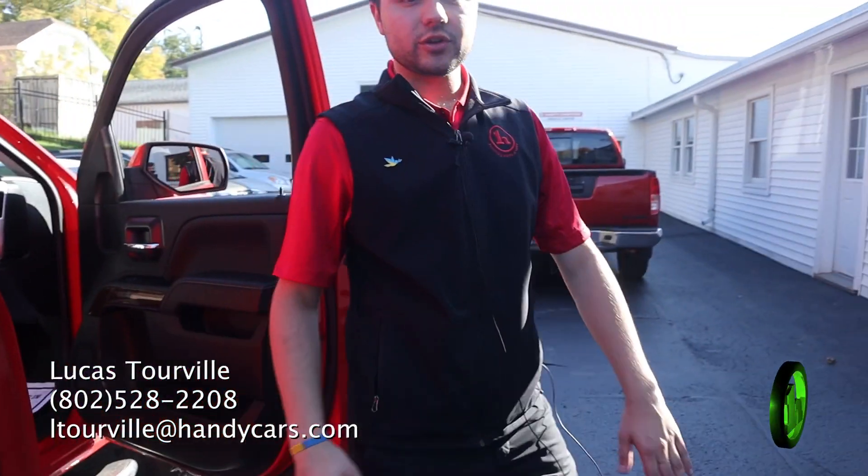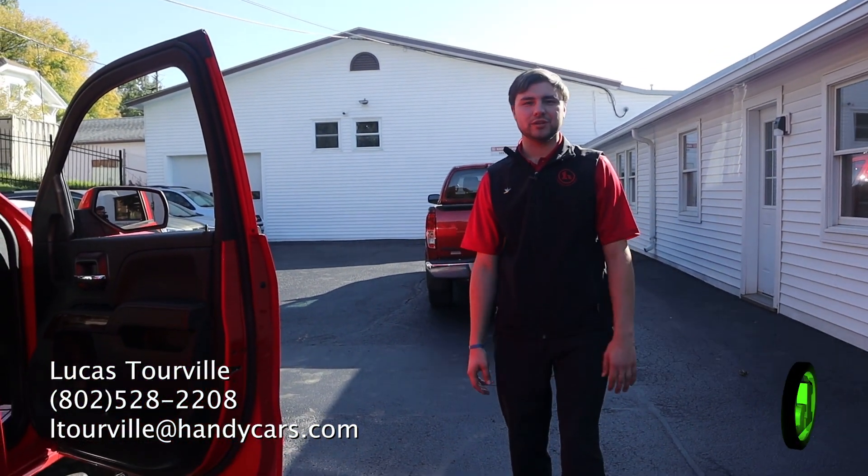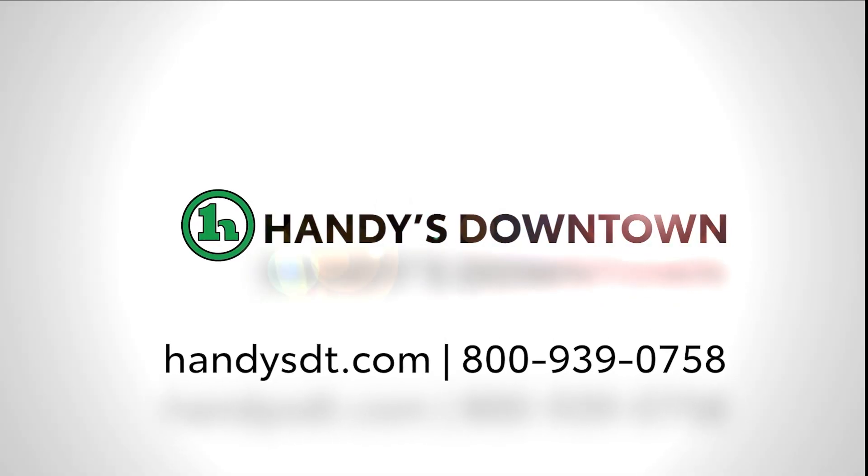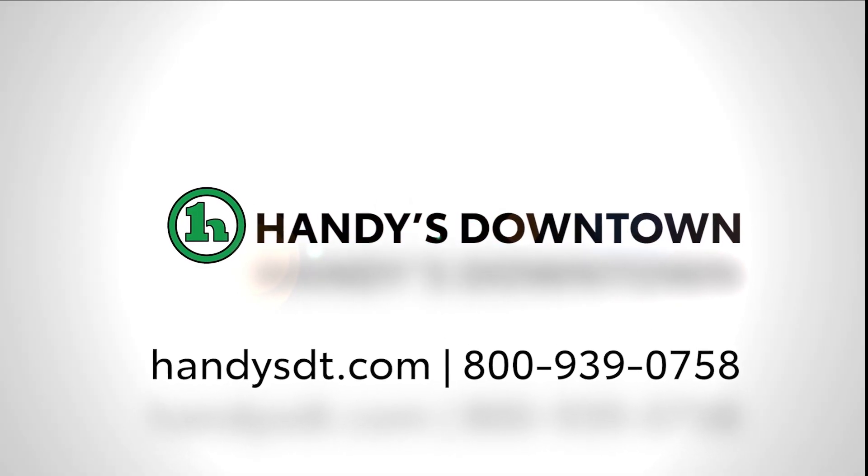I know you have questions, so come on down and see me. Call me or email me if you want to set up an appointment. Thank you, I'll see you next time. Bye.